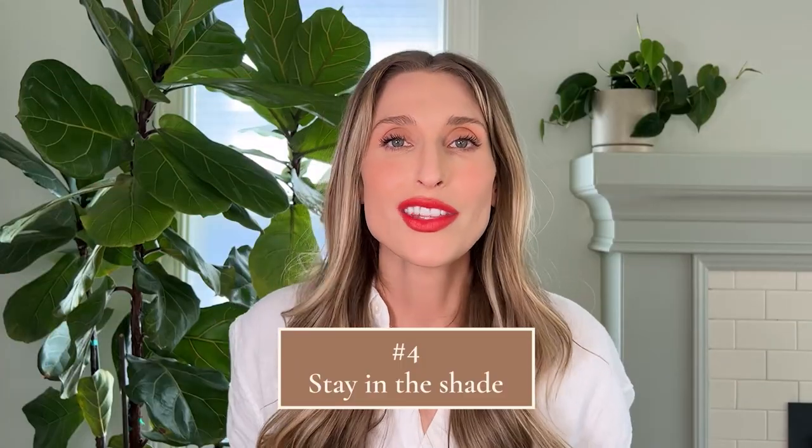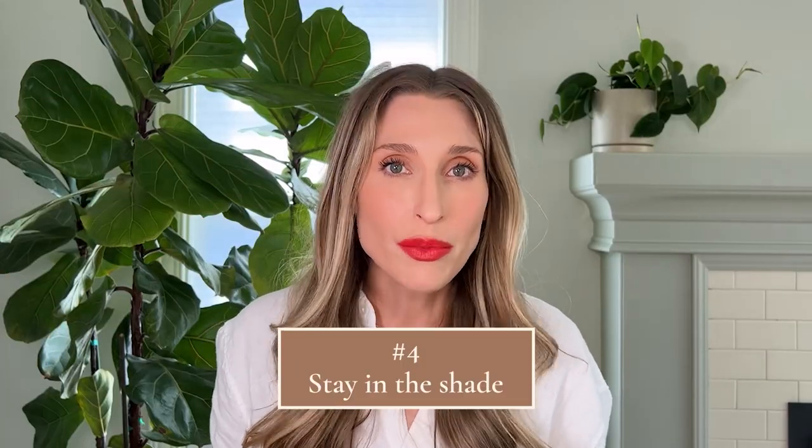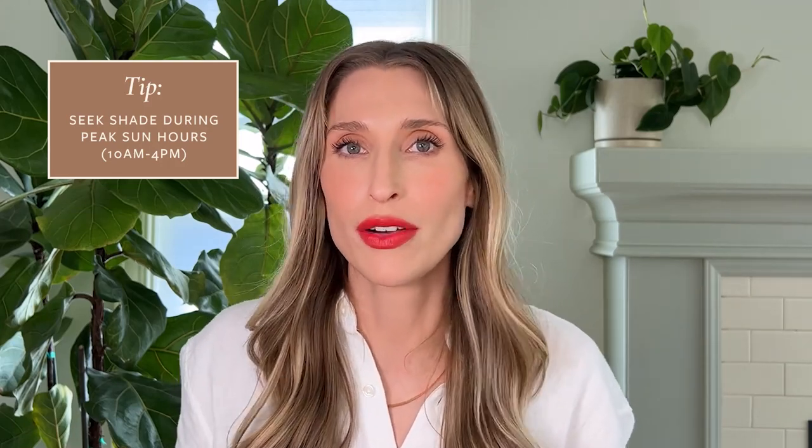Tip number four: stay in the shade. This is going to reduce your chance of sunburn and heat stroke. Ideally you're seeking shade in peak sun hours, which are typically between 10 AM and 4 PM. But I also understand that's when a lot of the fun things happen, so stand in the shade when you can, and if you need to be in sun for short periods of time, then that's okay.